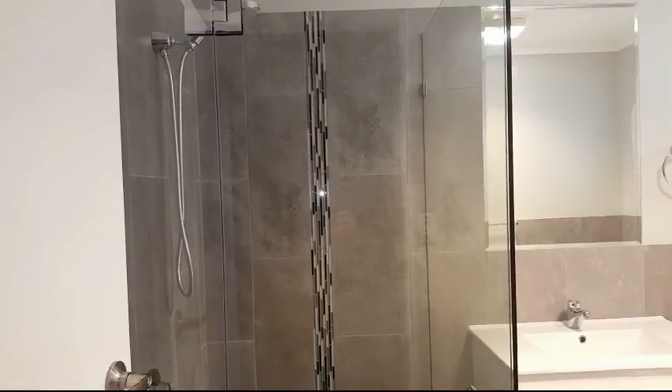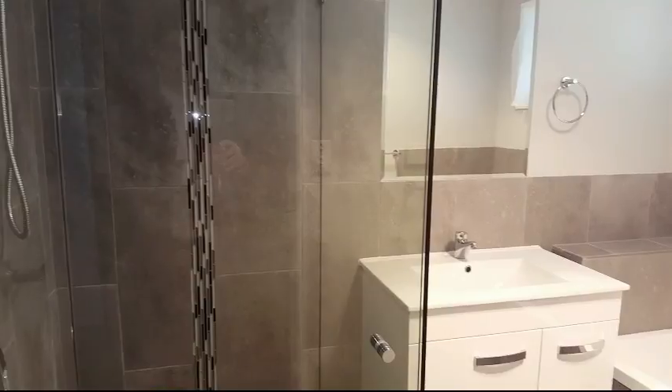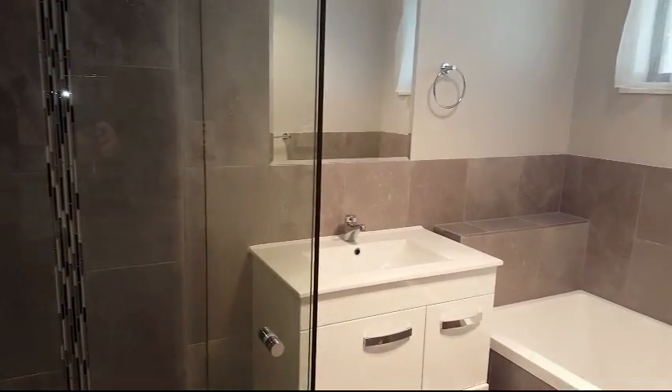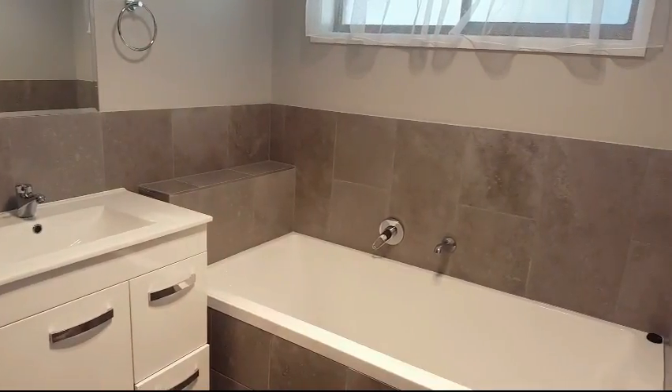This is the main bathroom. There's a separate shower to the bath done in the same new tiles, new vanity, and once again a good-sized deep bath for you to be able to soak away the day's troubles.